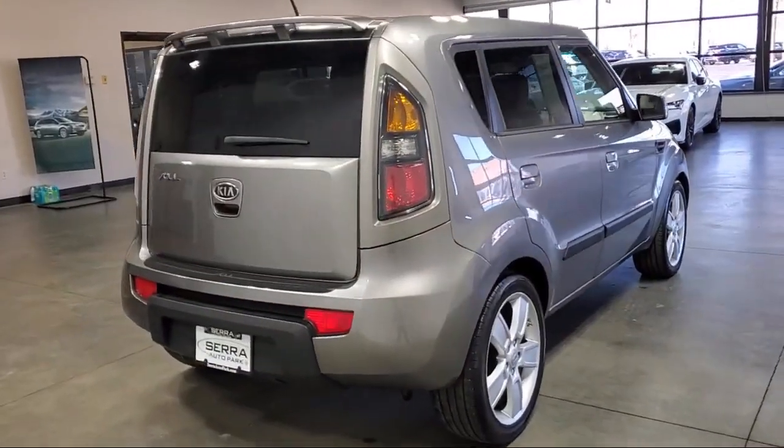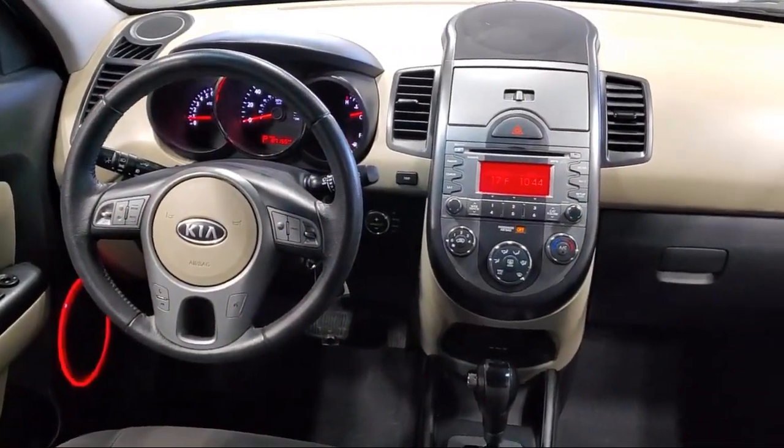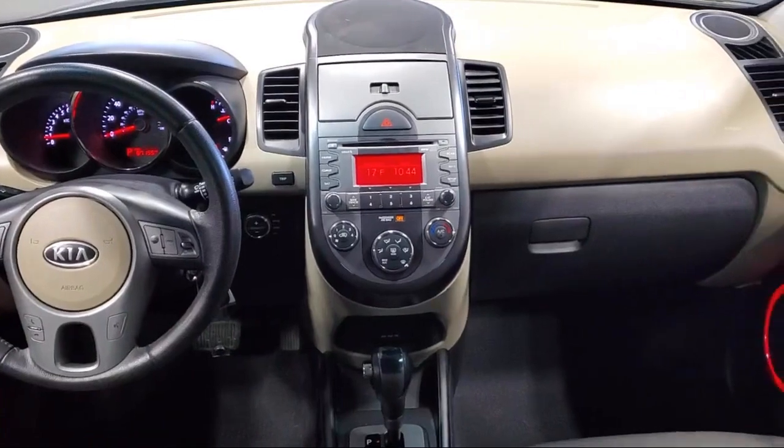It also features an AM FM CD MP3 audio system, traction control, side airbags, and has less than 90,000 miles on the odometer.